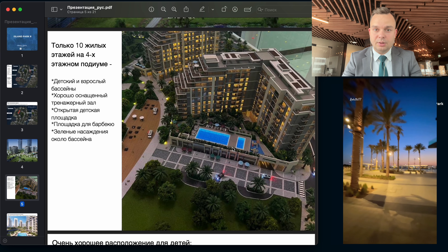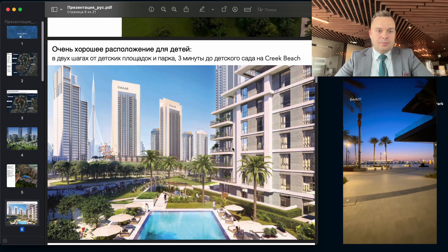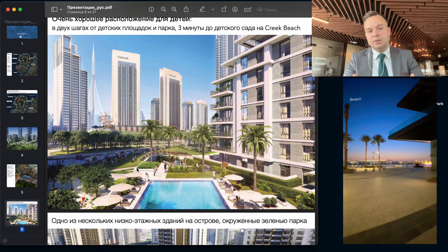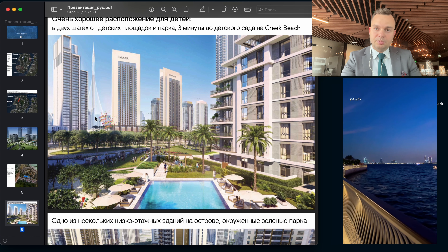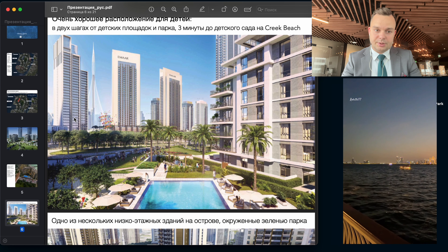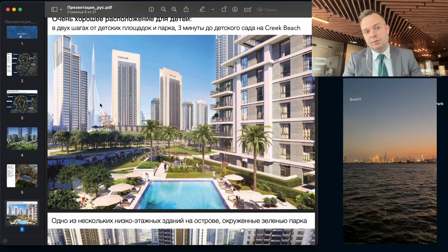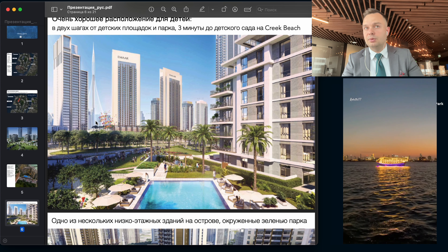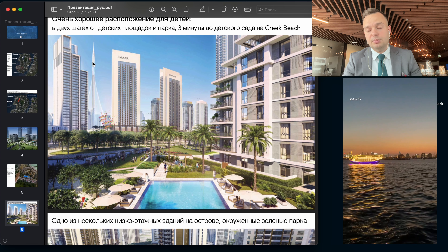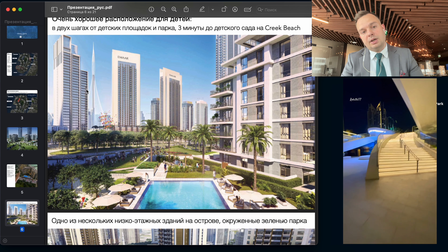There are only ten floors in these buildings, and the podium is four floors. It's about 146 apartments here. This is very different from other buildings in Dubai Creek Harbor, where there are at least 450 apartments in a tower, and two towers share the same podium. Here it is different — it is more private, more like Miras buildings.